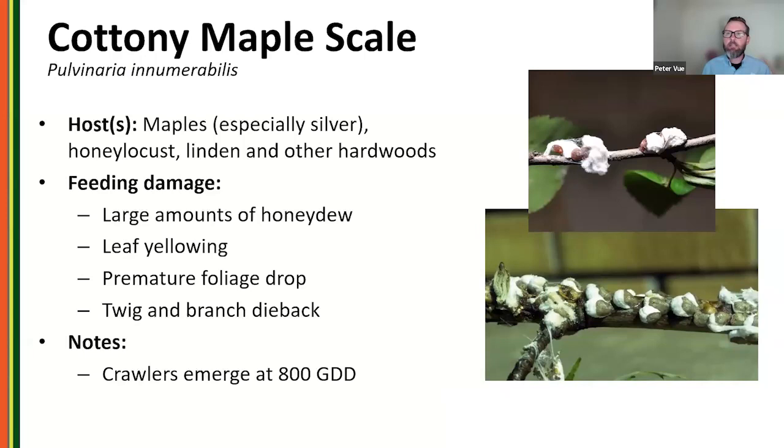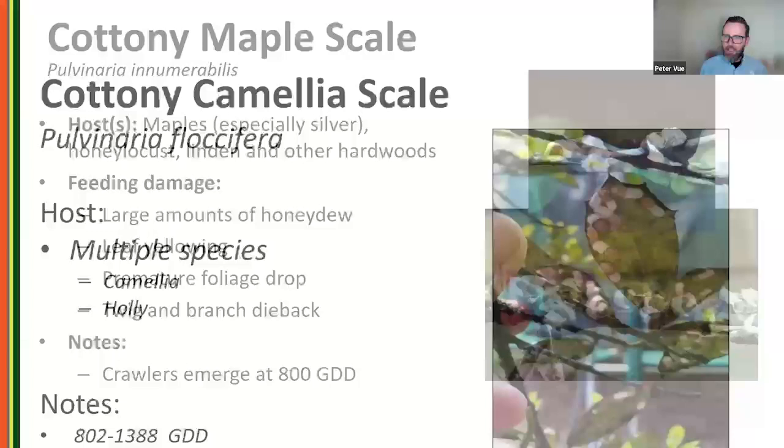Cottony maple scale and cottony maple leaf scale are very common and closely related. They get their name from their cottony ovisacs. Often found on maples, but also on honey locust, linden, dogwoods, and elms. Crawlers emerge at about 800 growing degree days. These soft scales are all coming out around the same general time.